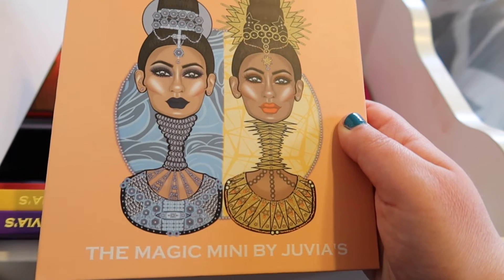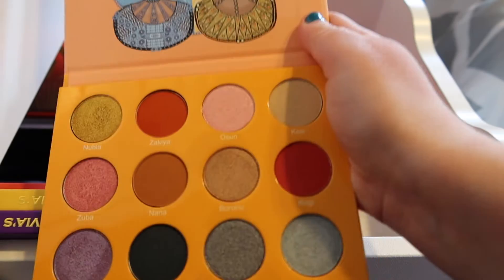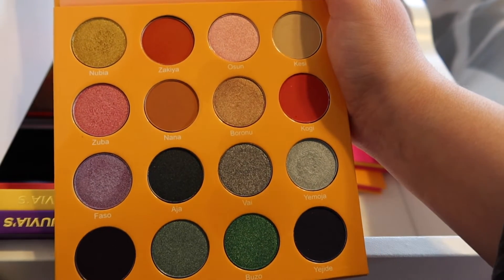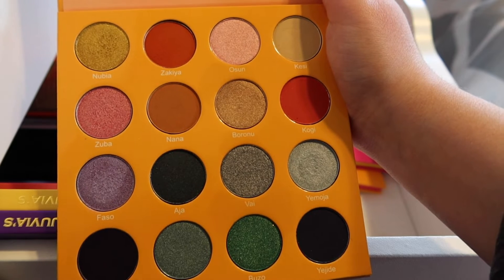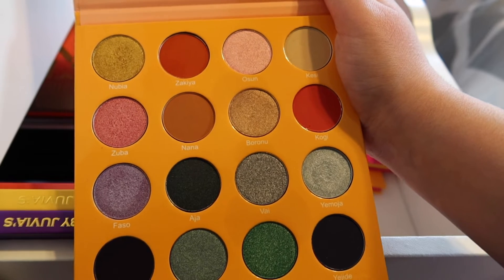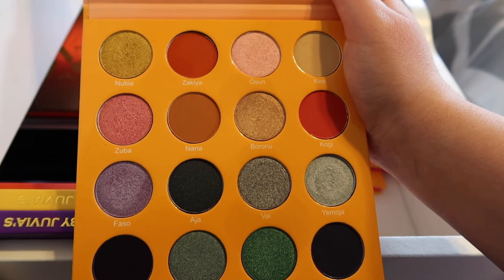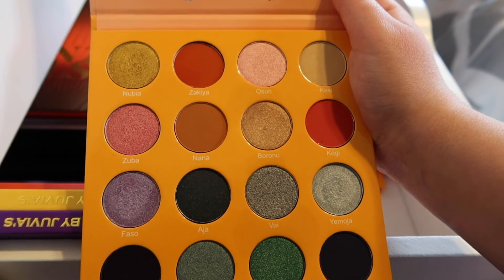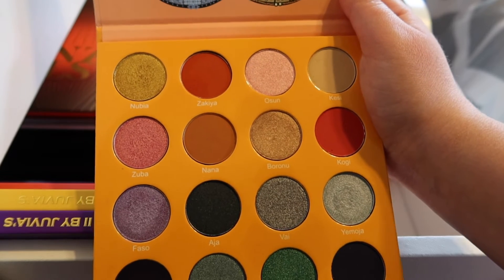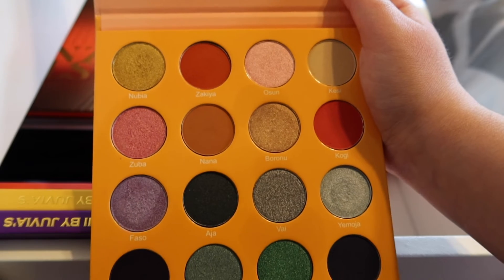We are now moving into my Juvia's Place collection. This is the Magic Mini — one of my favorites, honestly. I am actually really into colorful shades on my lid. I've used the purple, the blue, and the gold in here just a few times, but I really enjoy the palette and the looks I get from it. If you guys want to see a makeup tutorial or a makeup look with any of these palettes, please let me know in the comments — I really want to film more makeup videos.